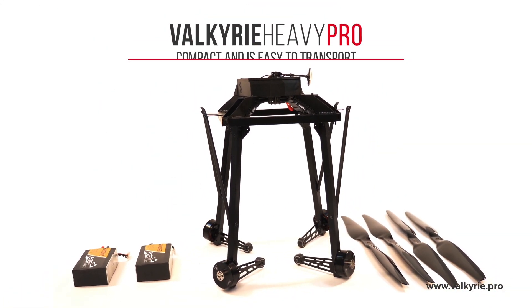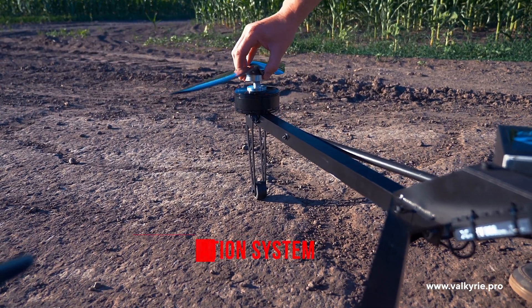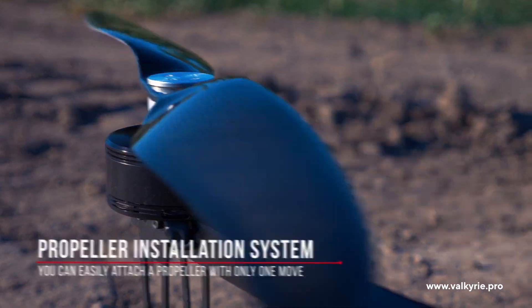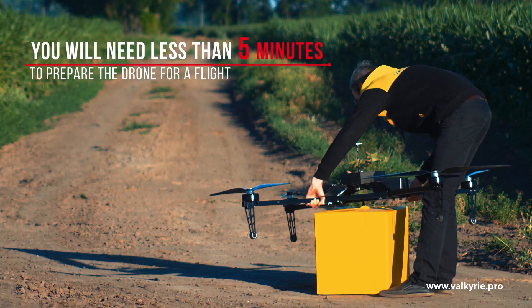Our drone is compact and easy to transport. You can easily attach a propeller with only one move, and you will need less than 5 minutes to prepare the drone for a flight.